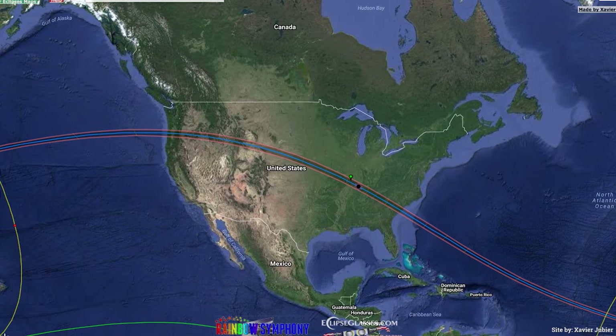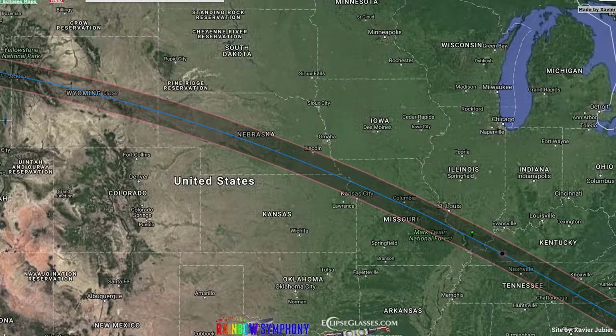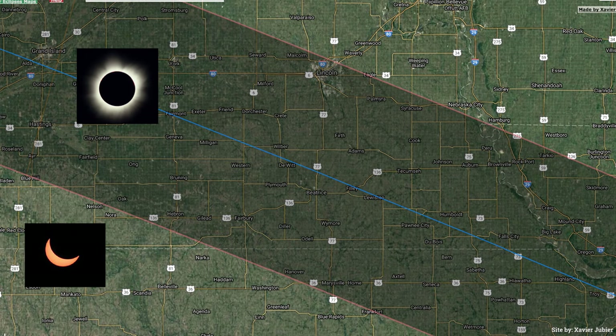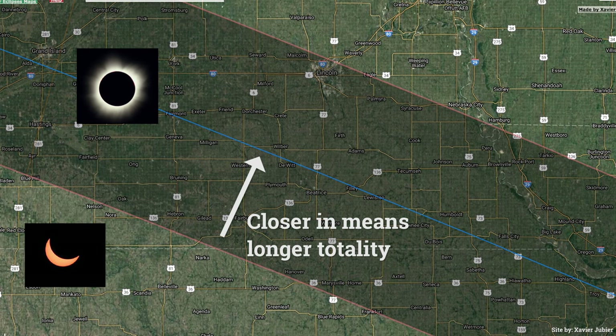Number one: know where you're going to watch the eclipse from. There's this thing called the totality plane. If you're inside of it, you see a total eclipse. If you're outside, you see a partial eclipse. Don't freak out about getting right on the midline — if you're a little bit away from that, it's okay. You're going to have a very good experience. Plan on traffic. Take extra food and extra water.